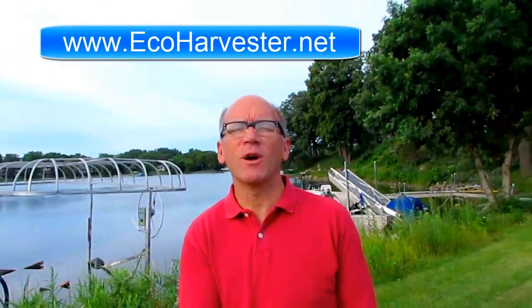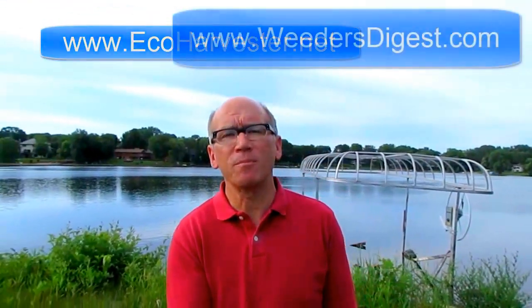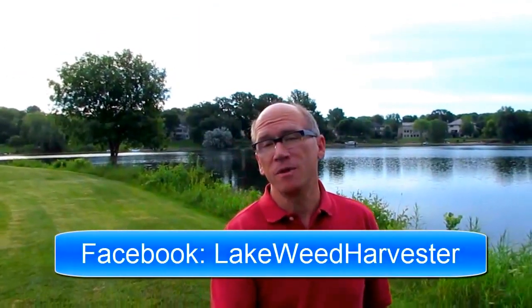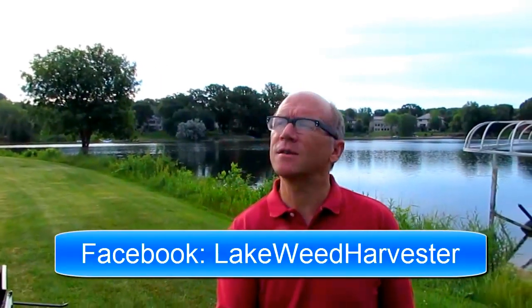If you want to learn more about the eco-harvester, I would suggest you go to eco-harvester.net. You can also stop by WeedersDigest.com and search our website for that. We've also got a Facebook page — just go to Facebook and type in Lake Weed Harvester and you'll find a good Facebook page on that as well.